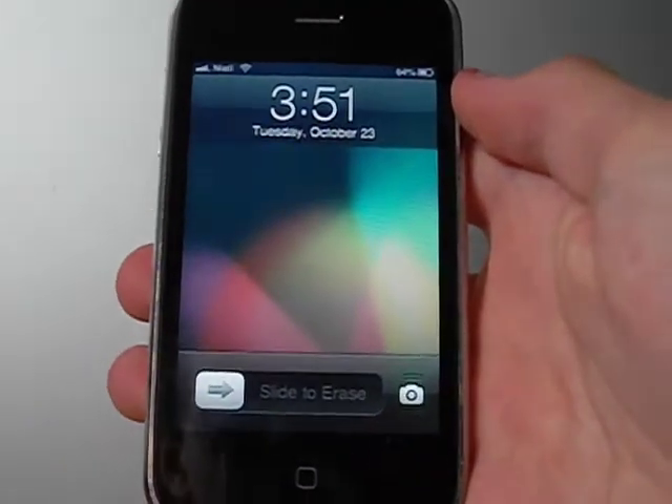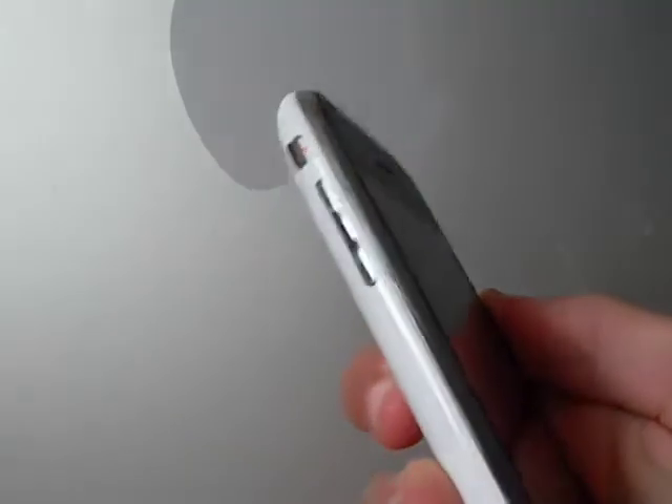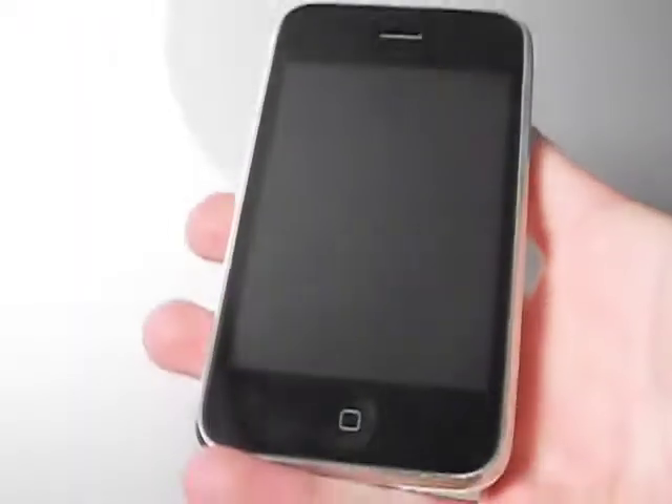Hello everybody, welcome to another video. This is 'What's on my iPhone' for October 2012. This is a white 16GB iPhone 3GS. I love this phone to bits. I'm all for big massive 5-inch phones, but I think three and a half inches is the perfect size because you've got edge-to-edge control with your thumb. It flies on iOS 6 — it's a tethered jailbreak at the moment, iOS 6 is a new bootrom model so there'll be no untethered, but that doesn't really bother me.